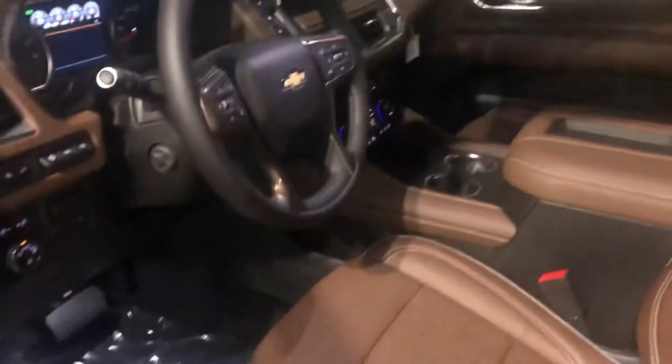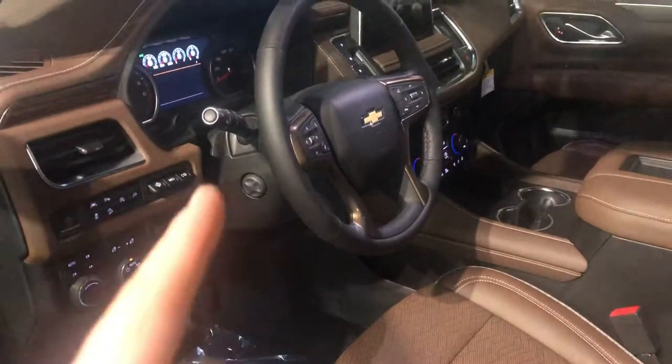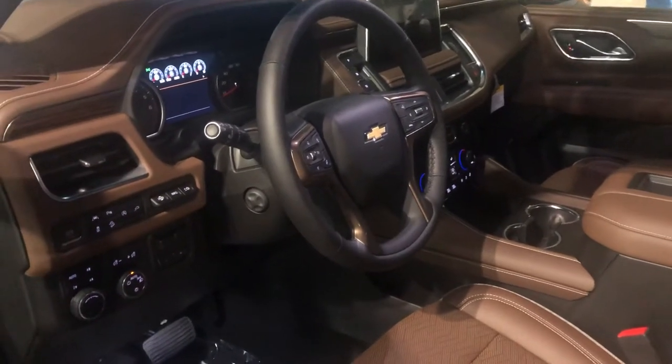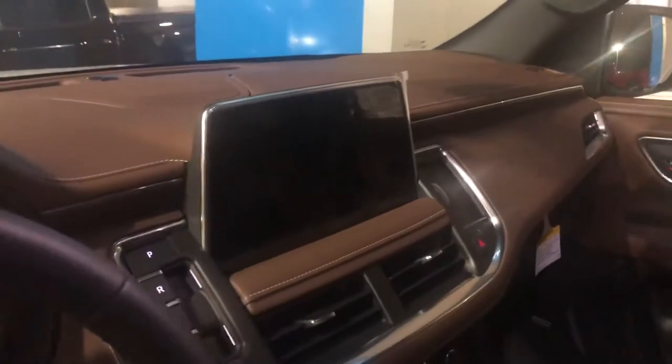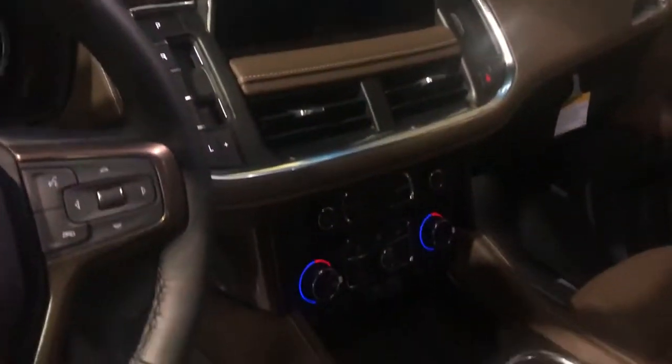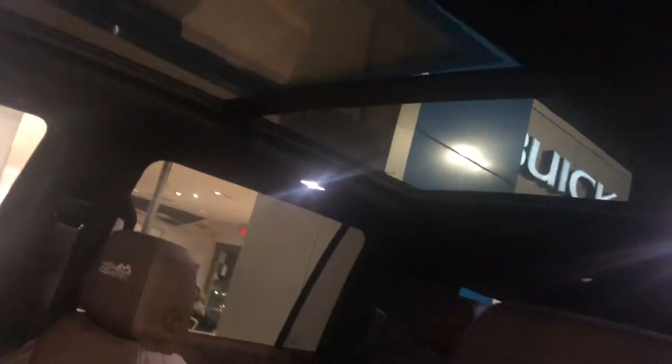This one has the dark tan interior — it's a really pretty interior. Power everything, of course, power tilt and telescoping, Bose surround sound stereo, heads-up display, a big 10-inch screen in the center dash, wireless charging pad, and three-zone climate control with that big panoramic sunroof.